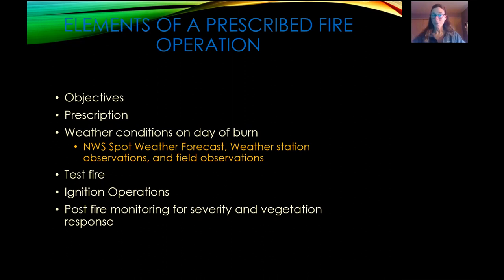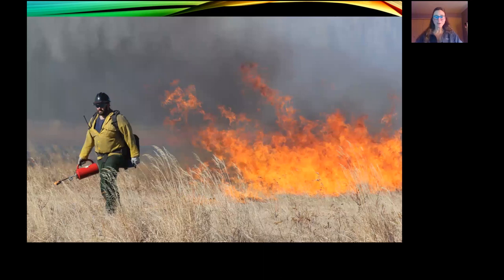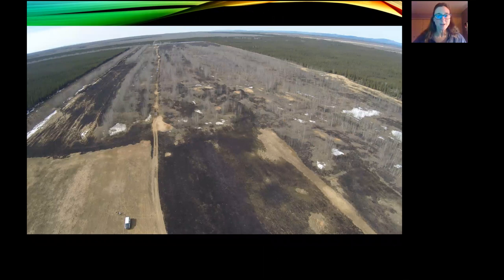There are different elements of a prescribed burn: the objectives, the prescription, the weather conditions. We start with a test fire and if that looks good, we roll right into operations for the rest of the day. We do post-fire monitoring — we measure severity usually a day or two right after the fire, and then in about August we measure the vegetation response after the first growing season. Here's an aerial view of the 2017 operation — Kito Howard and Gary Baumgartner brought out a drone right after the burn and got some shots of the burn operation as well as post-fire shots.